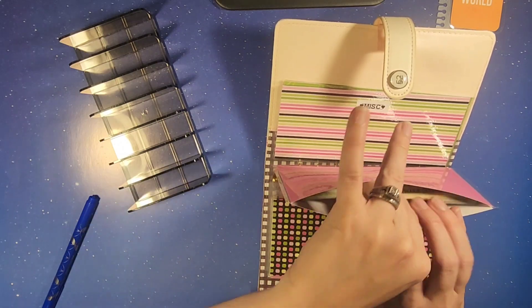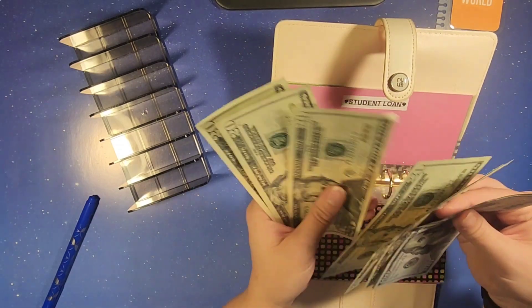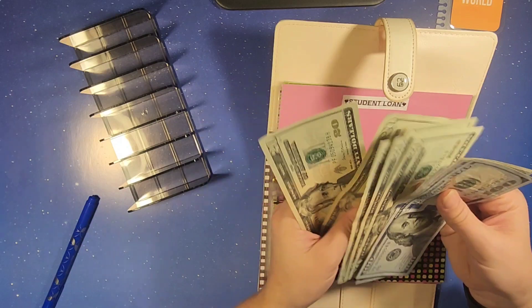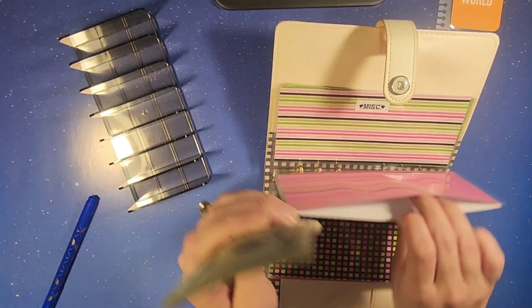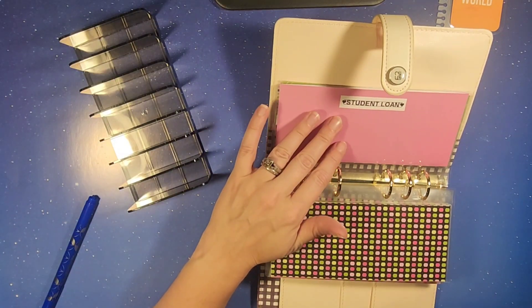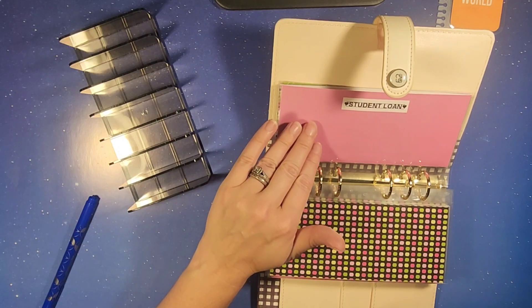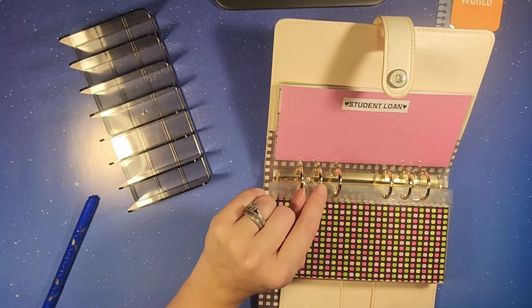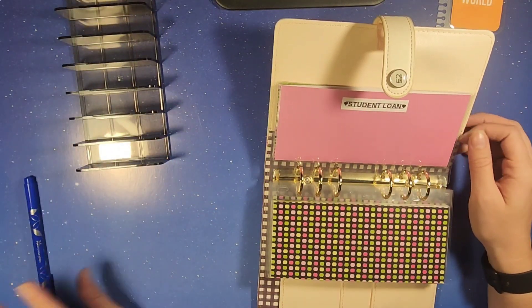Now in student loans, we now have $620 saved up, so we're getting up there. It does start back up — I want to say it's in October when we have to start paying our student loans again. So that's something we've got to put back and make sure we pay it monthly. But this is all of our bills for this first week.